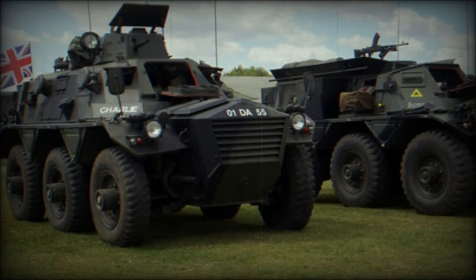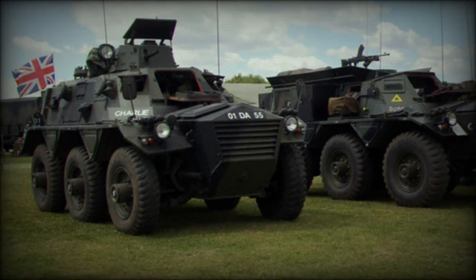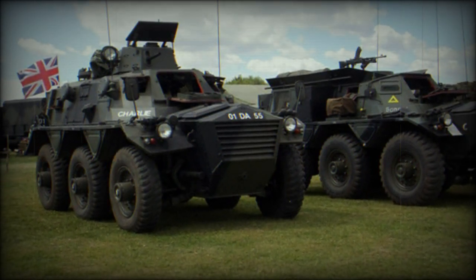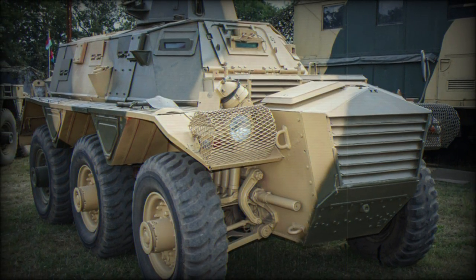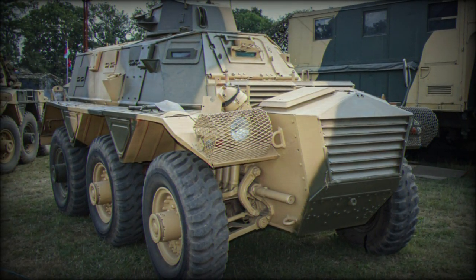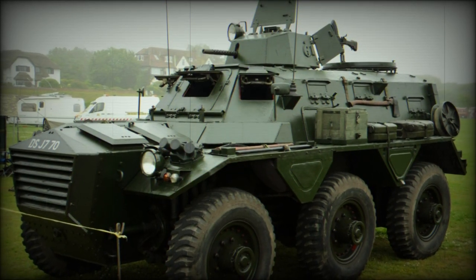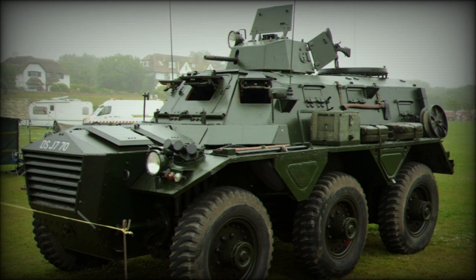The 6x6 wheel arrangement comprises three individual axles, each with steel-rimmed rubber road wheels for maximum traction. Shock absorbers are afforded to each wheel position for off-road capabilities. The Saracen is granted a maximum road speed of 72 km/h and can manage upwards of 32 km/h off-road. Operational range, through the gasoline engine, is 400 km.